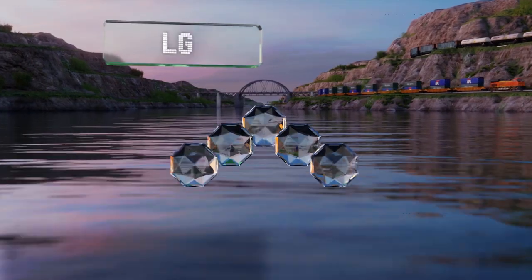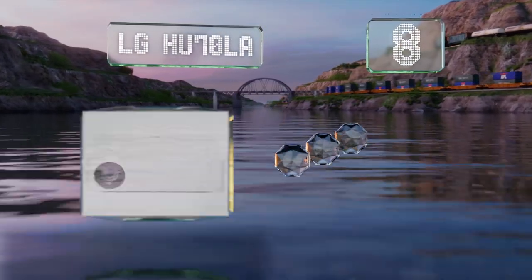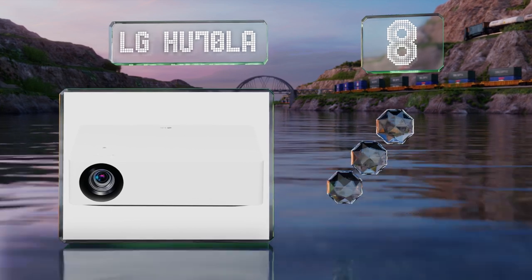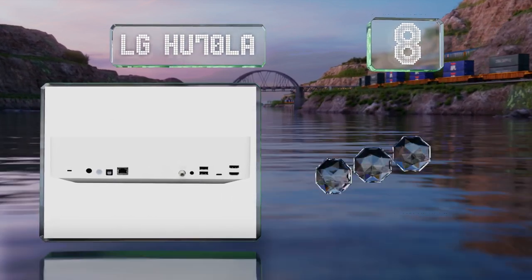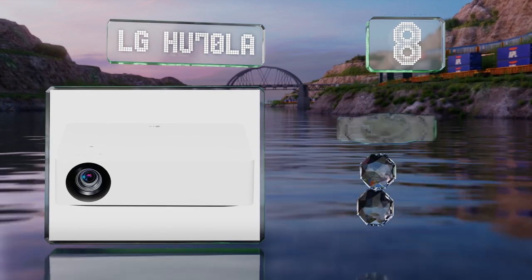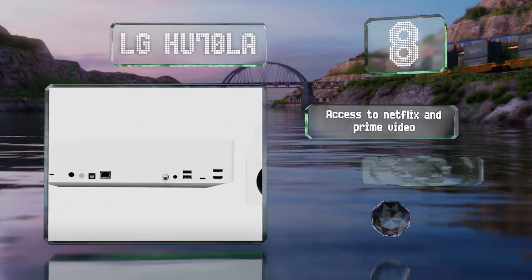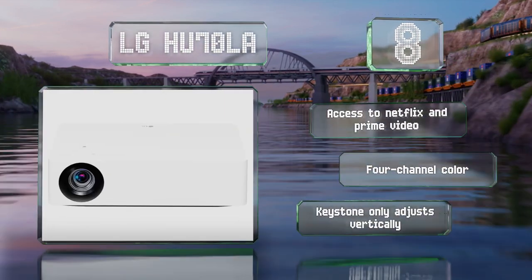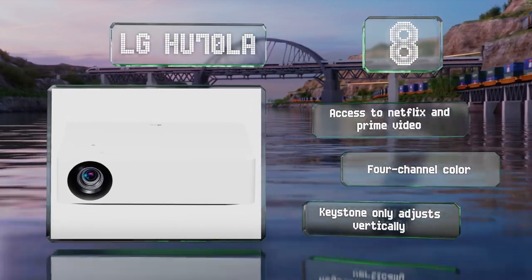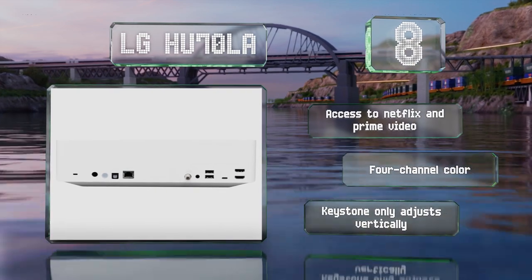Coming in at number eight, the LG HU70LA is a good choice for anyone looking to save a little money while still getting a high quality device. It can project a screen of up to 140 inches and features remote-controlled zoom and focus. It provides easy access to Netflix and Prime Video and delivers four-channel color.